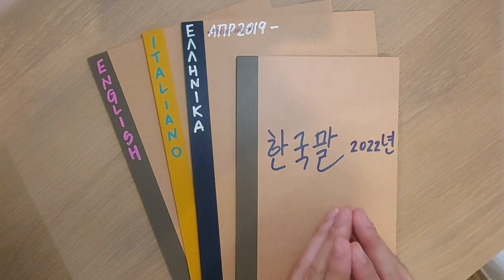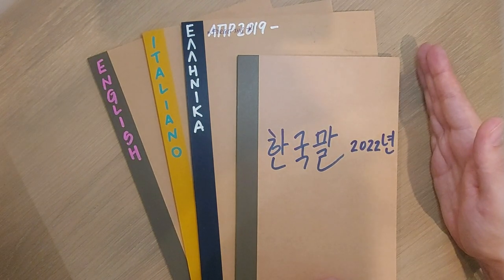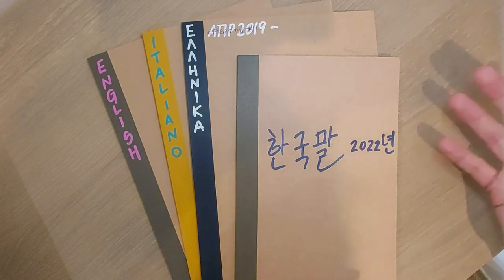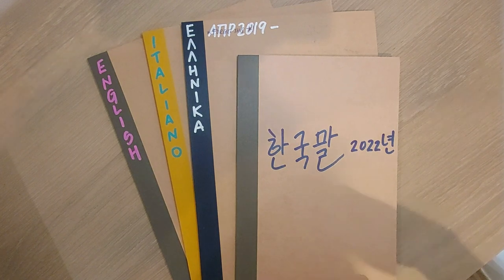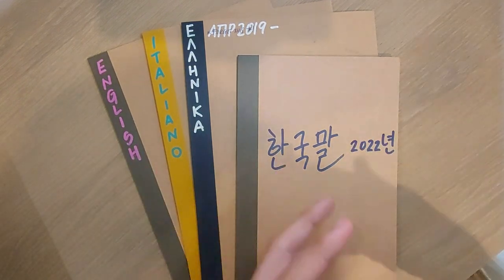My mother tongue is Spanish. English was the first foreign language I studied in school, around age nine. Then I went over to French at age 12, then Italian and Greek at age 17 and 18. After that I just kept working on them. French kind of fell by the wayside and I don't feel confident in my French anymore, but my Greek has gotten much better and I managed to get a C1 certification.